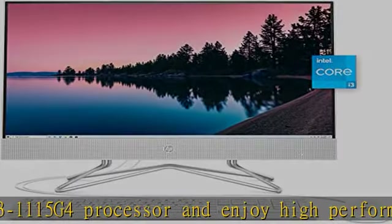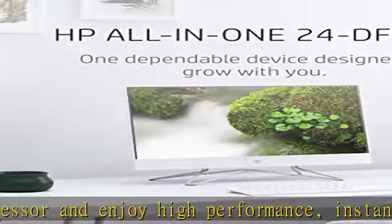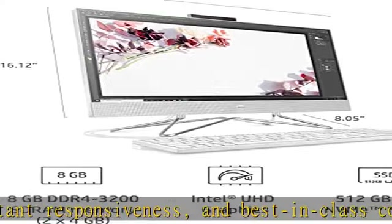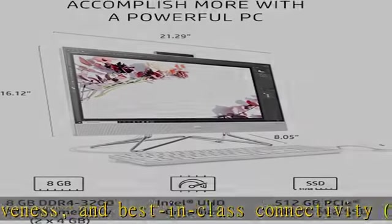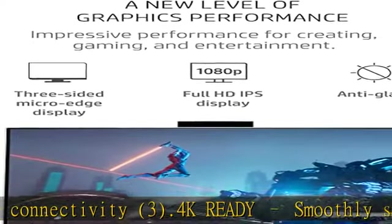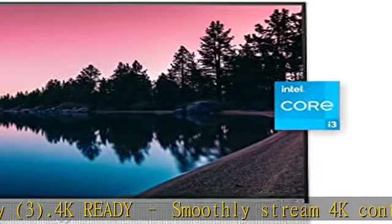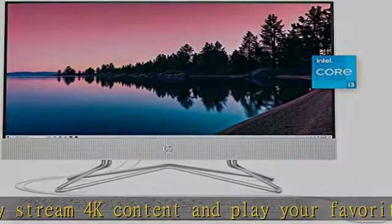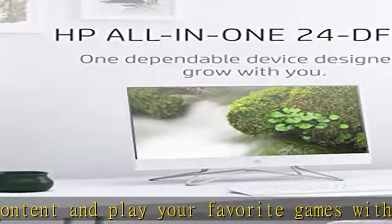6. Ports and connectivity. Break out all the tools you need for better connectivity with 4 USB ports: 2 SuperSpeed USB Type-A 5Gbps signaling rate, 2 USB 2.0 Type-A, HDMI out, as well as a Wi-Fi 5 2x2 WLAN adapter and Bluetooth 5.0 combo.